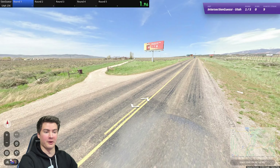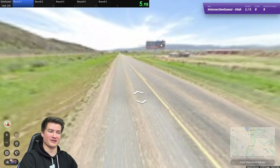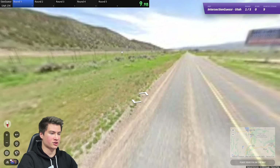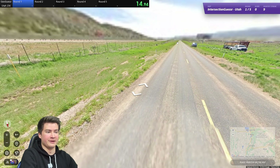Round number one — the middle of nowhere. That's what Utah brings us. Little driveway here. A lot of billboards along this road, which is kind of a shame. Although, I guess there is an interstate. Let's try to hop onto that. I'm going to move this way and try to get to the signs.